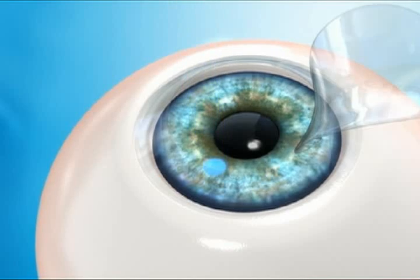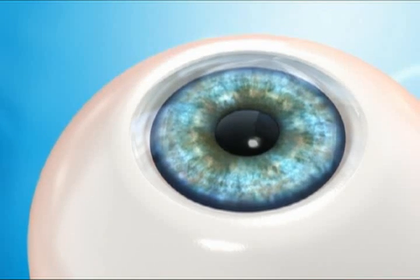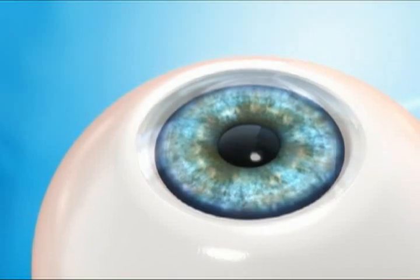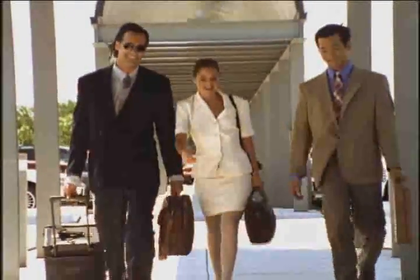Also, the cornea has remarkable healing properties. Once the flap is replaced, it immediately begins to heal itself and reconnects to the cornea. This is one of the reasons why most LASIK patients say they are back to normal the very next day with great vision.